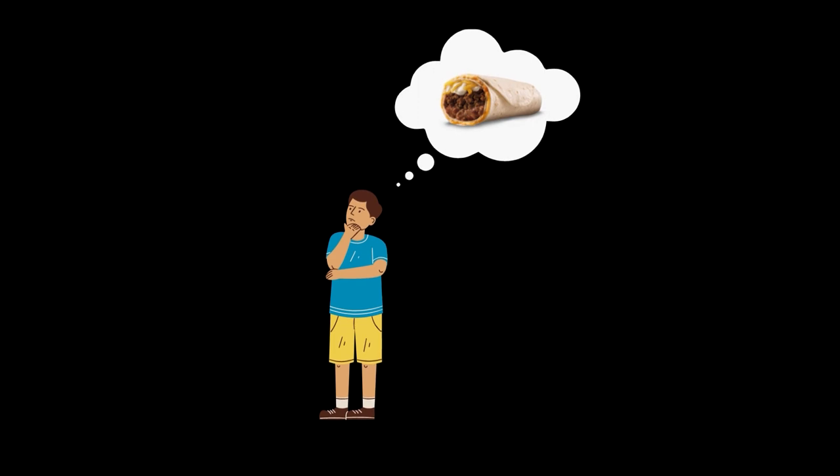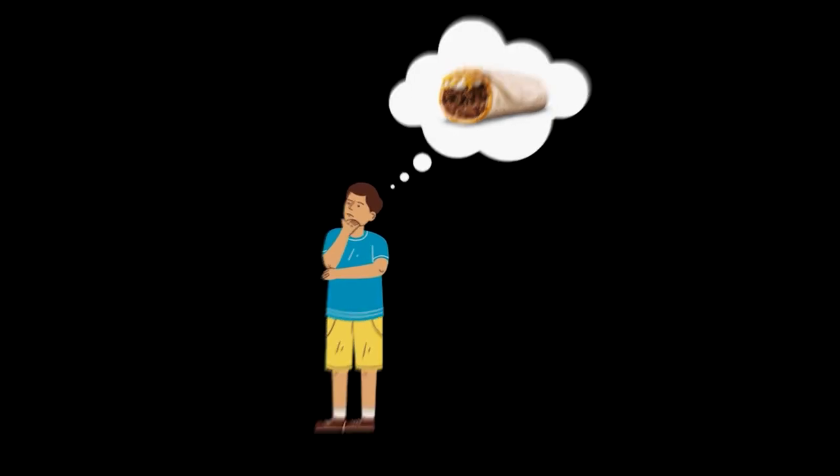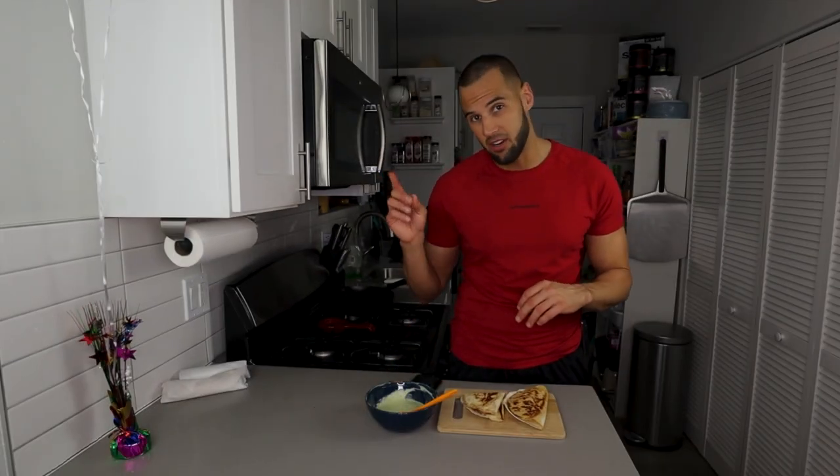If you're wondering how to make that beefy five layer, I'm going to put that video up in the corner so you can make that until this quesadilla recipe comes out in just a little bit. You won't want to miss this recipe when it comes out — I promise you. Until next time, deuces.